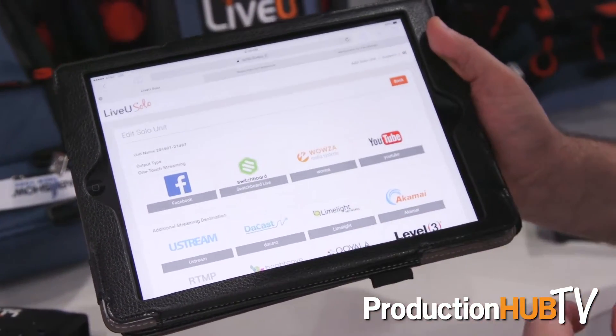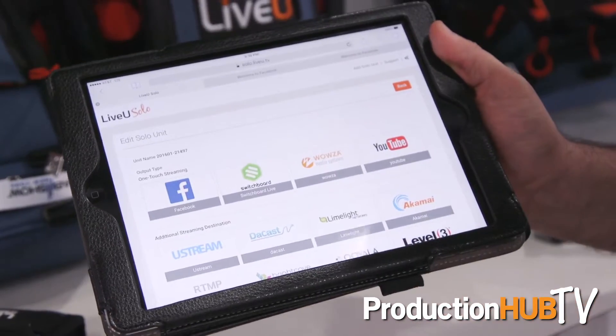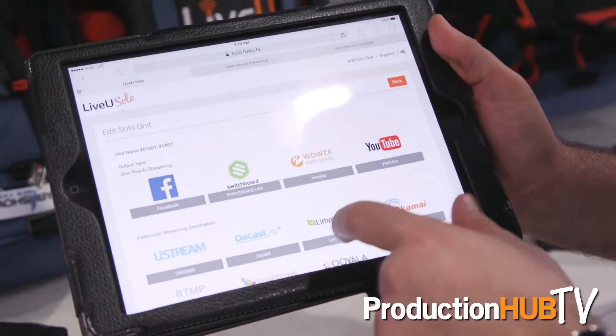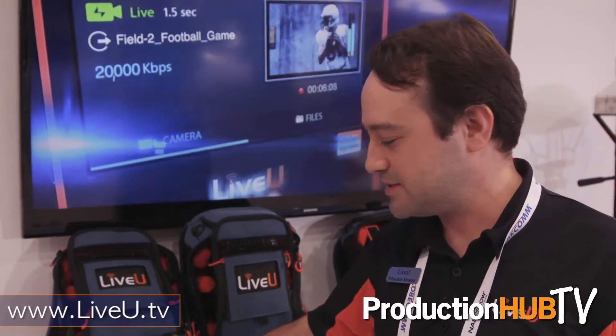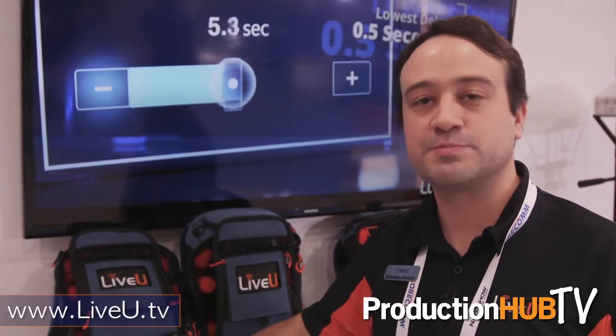It's easy to set up. There's one-click options for Facebook as well as YouTube. This unit provides you the same type of reliability that the high-end broadcasters have. It's a quick, easy setup — it's pretty much plug-and-play.